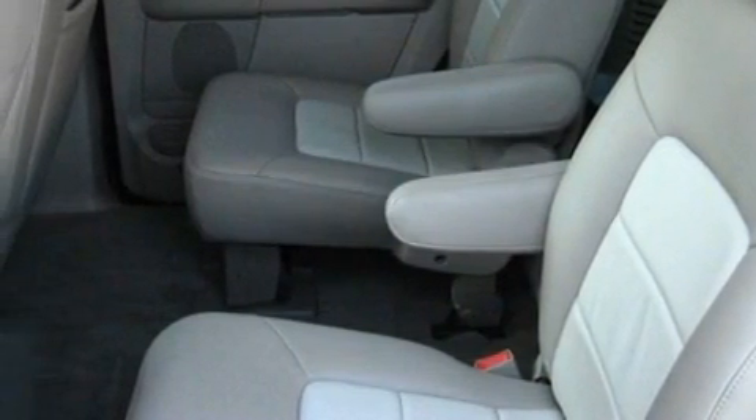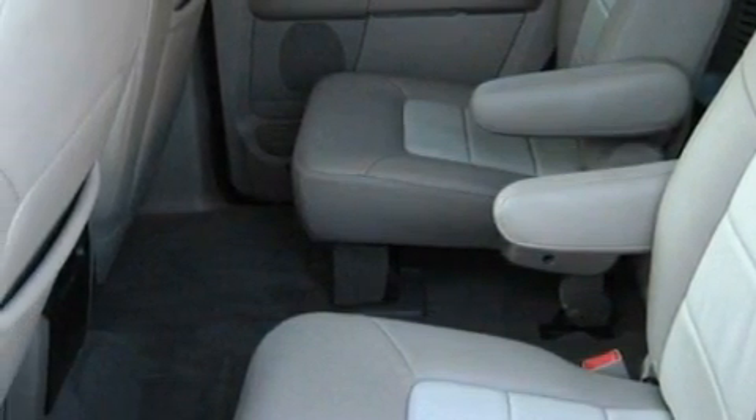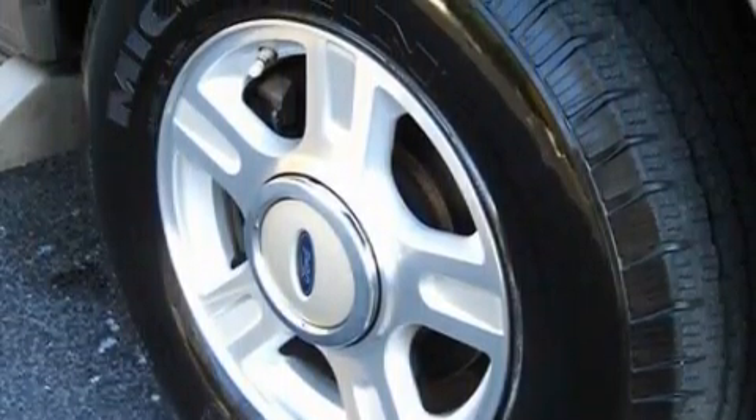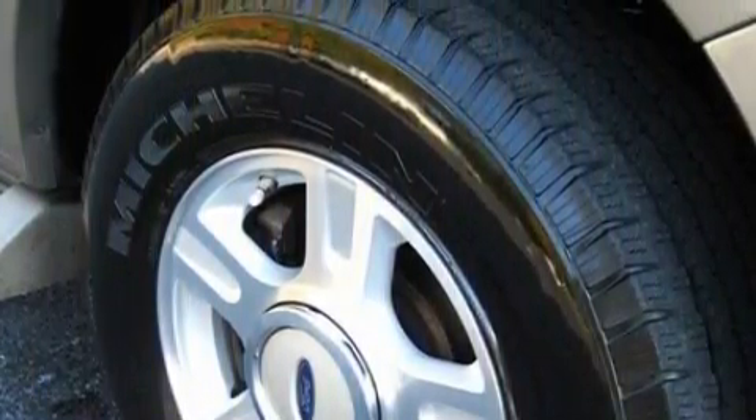This vehicle has had only one owner, and it qualifies for the Carfax Buy-Back Guarantee. This SUV won't last long at this price. Call and arrange a test drive now.